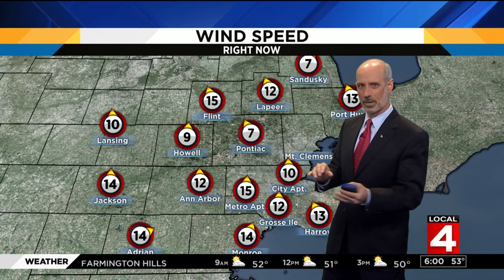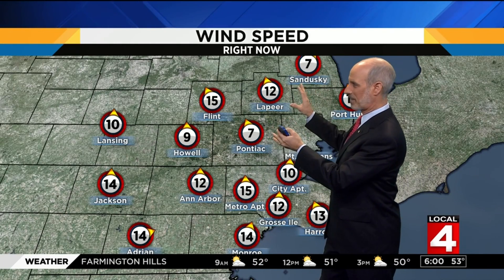Much less rain but there's still some out there. As far as temperatures, not a problem as you're heading out right now — low to mid 50s generally across the area. The cool spot is Sandusky at 49, so we're doing okay temperature-wise. With the wind here down to the south behind the front, we're looking at 10 to 15 miles per hour.